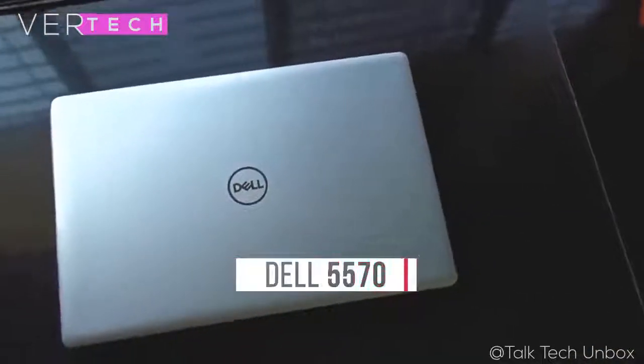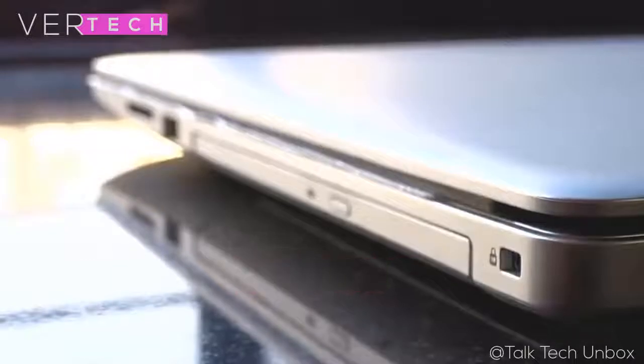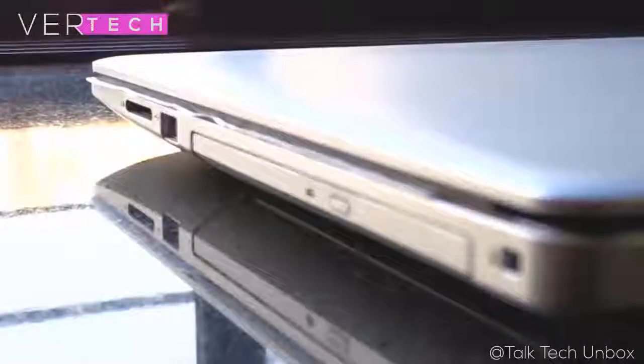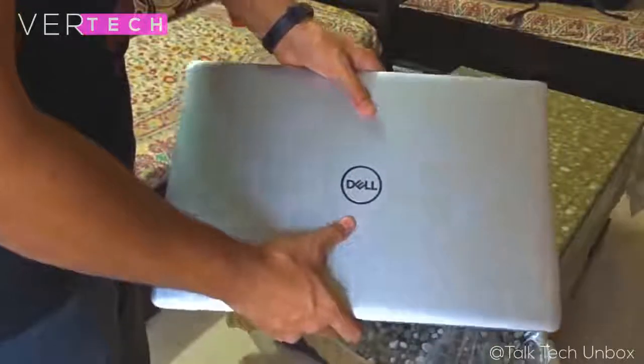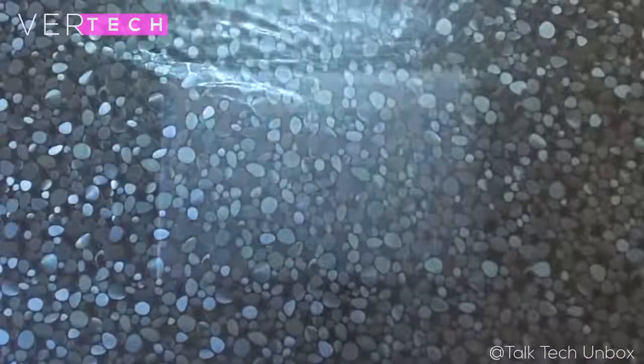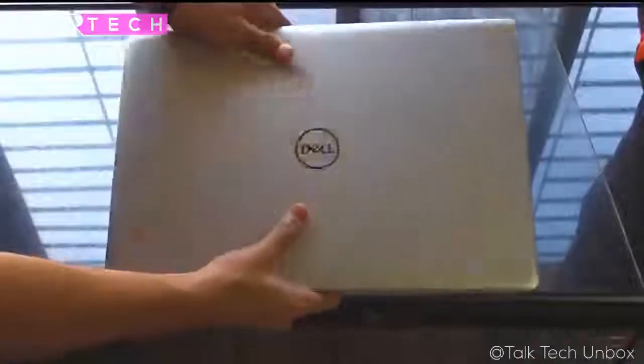Number 3 on the list is the Dell Inspiron 5570. The Dell Inspiron 5570 is a great option for anyone looking for a really good multimedia and work laptop that doesn't break the bank. The laptop has a solid build and design — you get a really well-built laptop here that feels quite rugged as well as premium. It looks very good in person and can even be confused for a more expensive laptop by its looks.